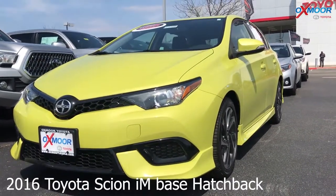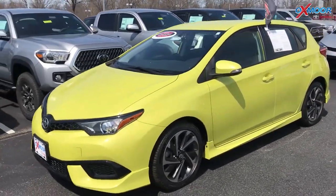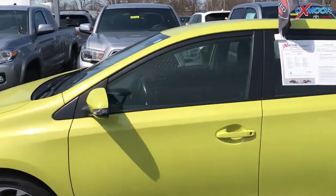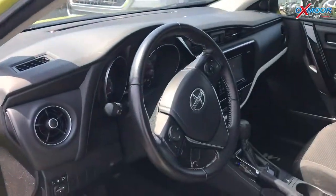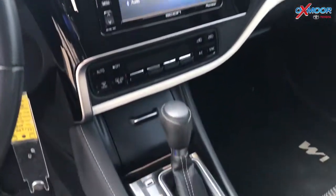This one is a certified pre-owned 2016 Toyota Scion iM Base. It is a hatchback. The exterior color is green, and it has 17-inch alloy wheels. The vehicle is super clean inside and out and it just came off lease.